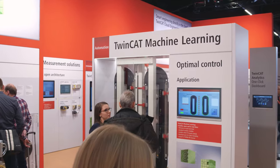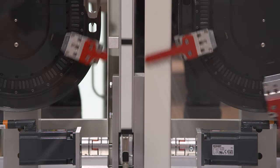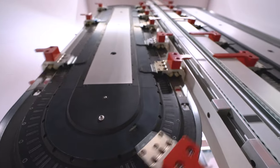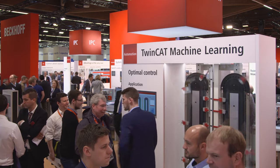TwinCAT Machine Learning seamlessly integrates open and real-time capable machine learning into control technology. It offers machine builders an ideal foundation for enhanced machine performance, even in the demanding field of motion control.